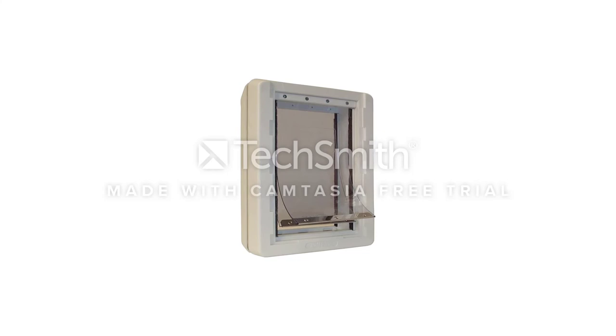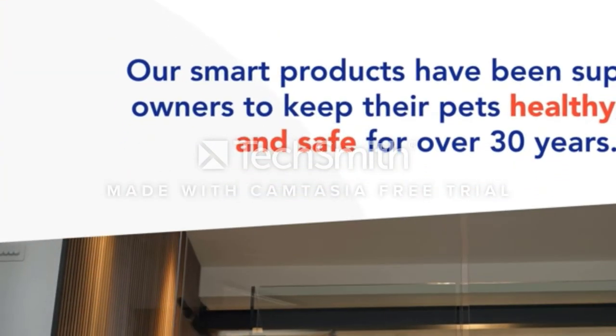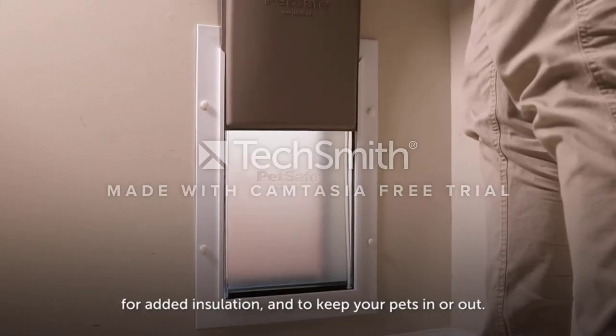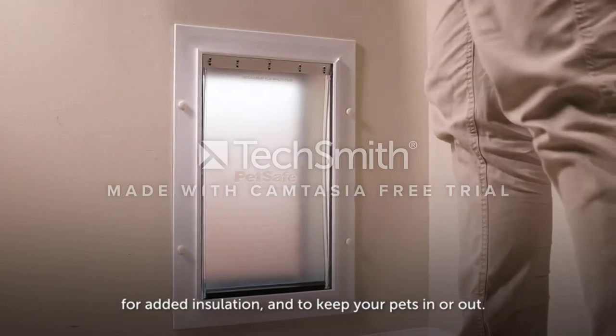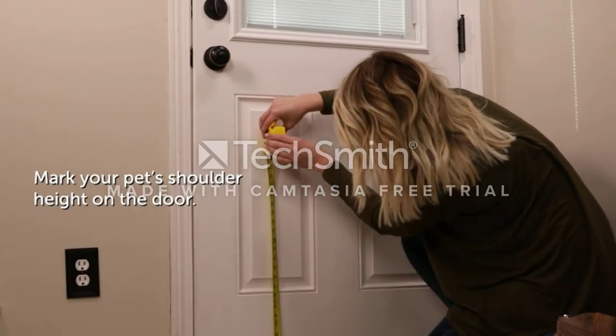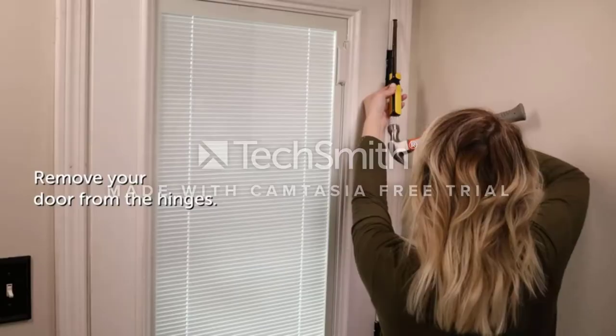There are two minor quibbles we have with this unit. The first is that it's made of plastic, which makes it less attractive and potentially less durable over the long term. Also, the magnets in the flaps sometimes cause them to stick together, which could confuse your dog. Ultimately, though, these are small issues and they barely detract from what is overall an excellent weatherproof dog door.